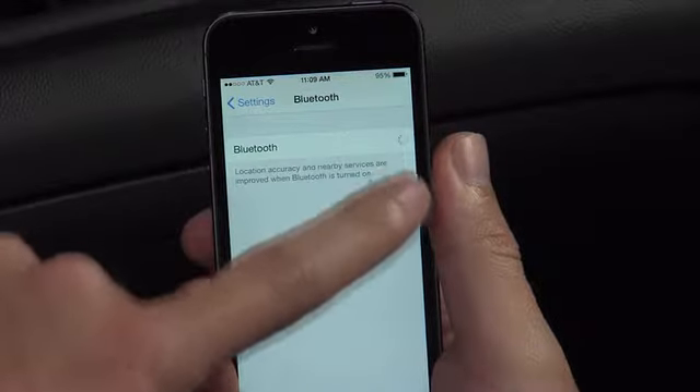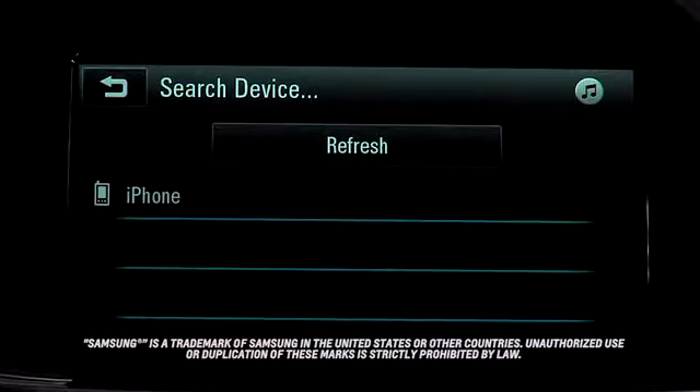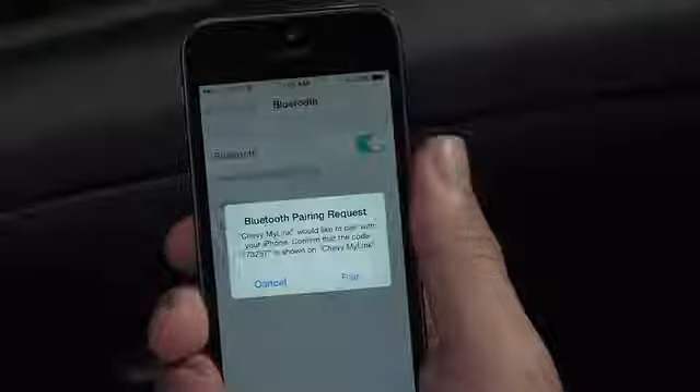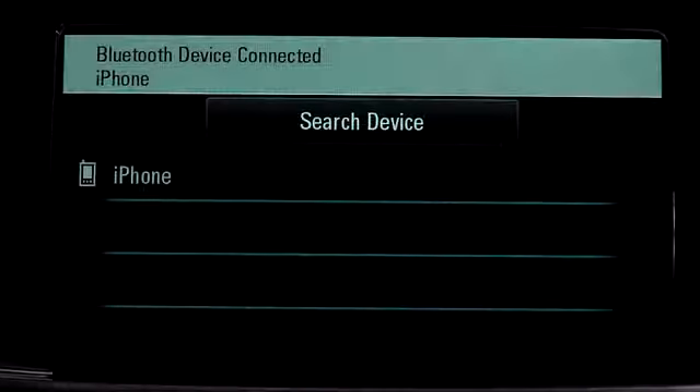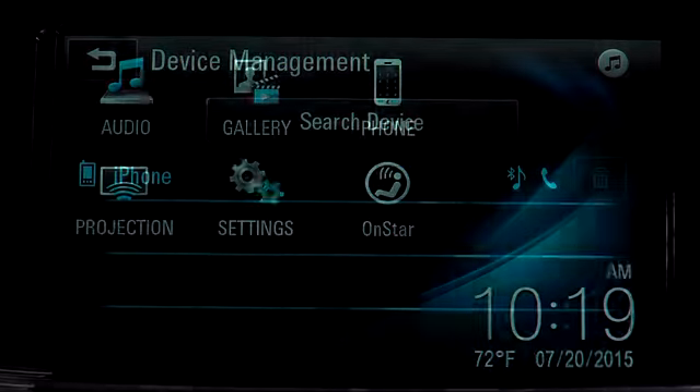On your phone, make sure Bluetooth is turned on. Once your phone is found, it will appear on the touchscreen. Tap the name and confirm the code on your phone and on the touchscreen. When the pairing process is complete, the phone name will appear on the device list.